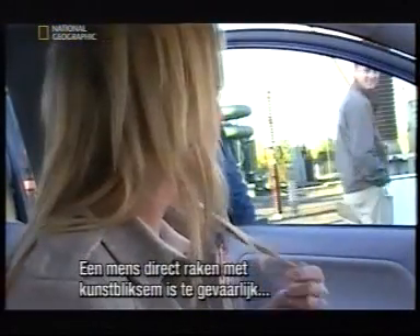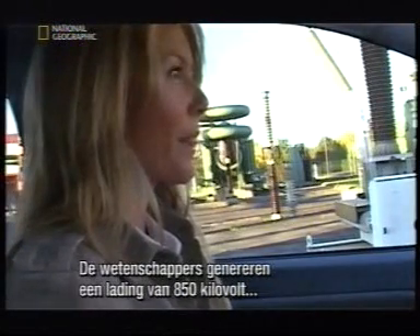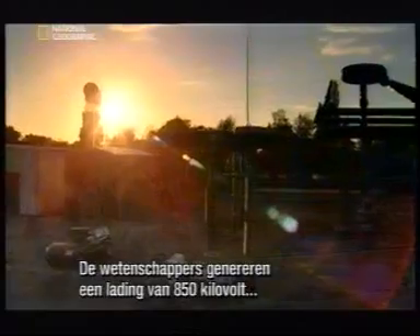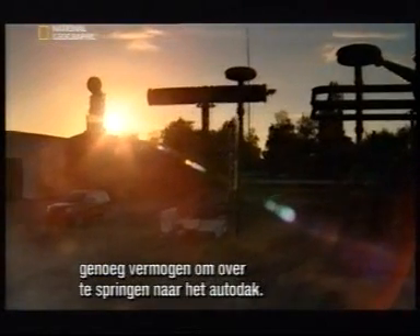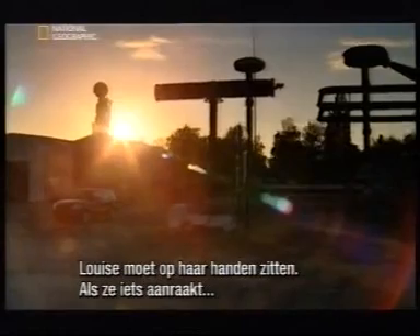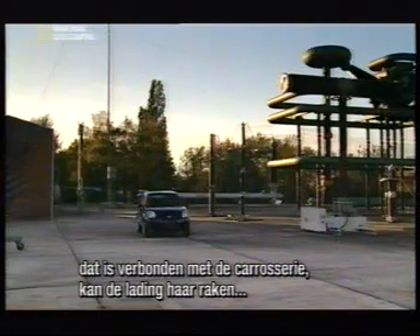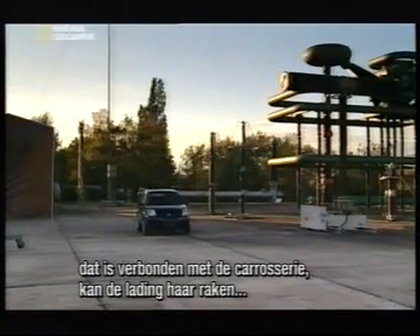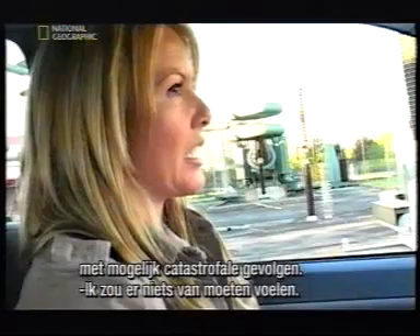It's too dangerous to zap an exposed human being with artificial lightning, so Louise sits in a car. The scientists use a series of giant transformers to create a charge of 850 kilovolts — enough power to arc from the generator to the car roof. Louise is told to sit on her hands. If she touches anything connected to the metal body of the car, the electric charge could be diverted to her own body, with potentially catastrophic results.